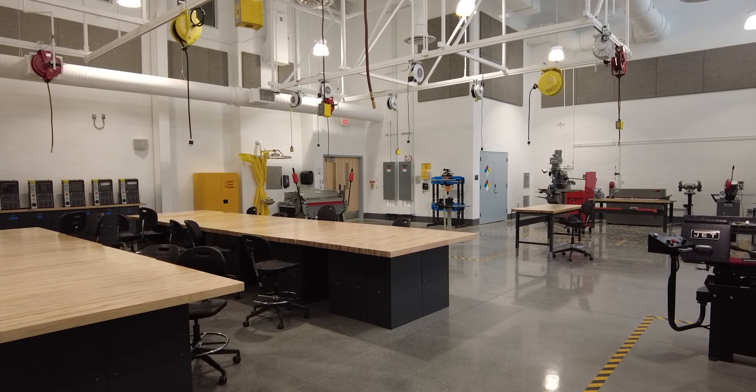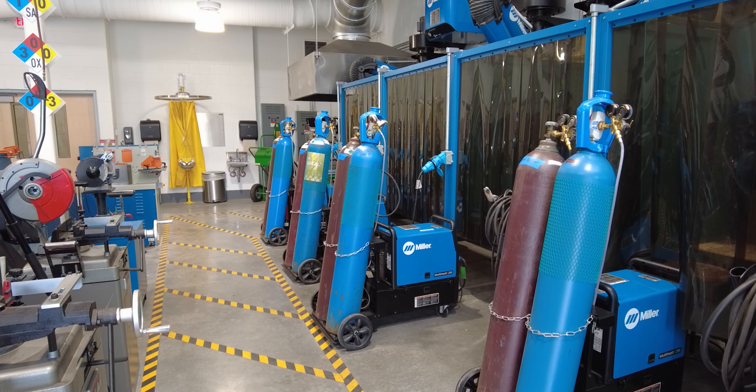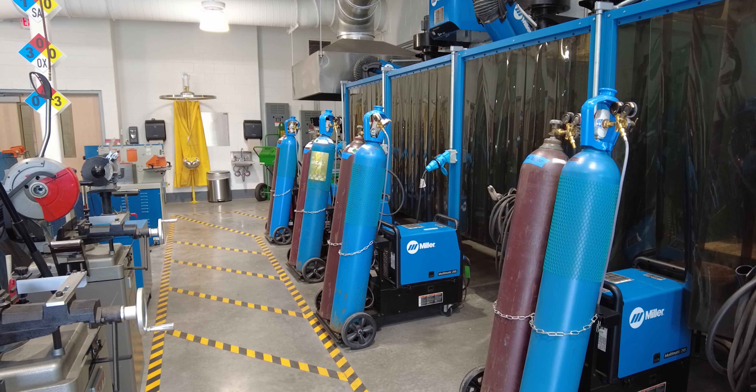We have multiple machines for students to be properly trained and qualified on in our welding lab. We have proper ventilation, lighting, and safety protocols in place to allow for safe, effective learning.